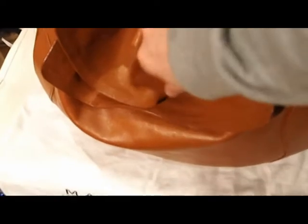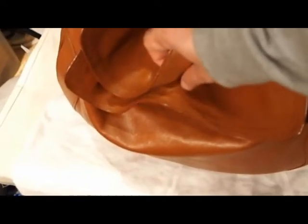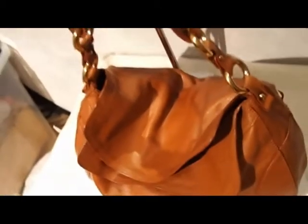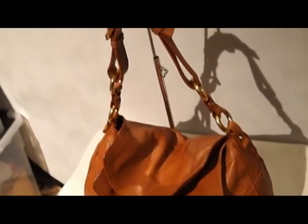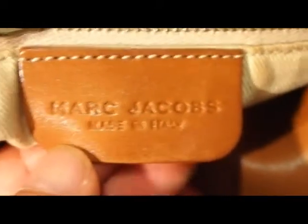It opens up through the top — there's a magnetic clasp there that opens the bag up. Let's have a look inside. Inside we've got the Marc Jacobs tag and there's an inside zip pocket as well.